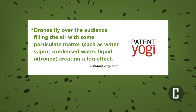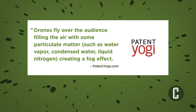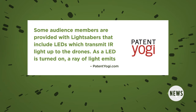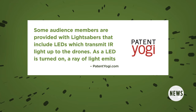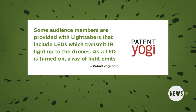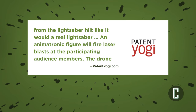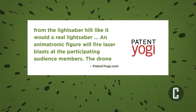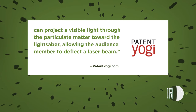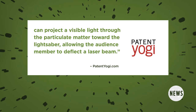Drones fly over the audience, filling the air with some particulate matter such as water vapor, condensed water, or liquid nitrogen, creating a fog effect. Some audience members are provided with lightsabers that include LEDs which transmit IR light up to the drones. As the LED is turned on, a ray of light emits from the lightsaber hilt like it would a real lightsaber. The drone can project a visible light through the particulate matter toward the lightsaber, allowing the audience member to deflect a laser beam.